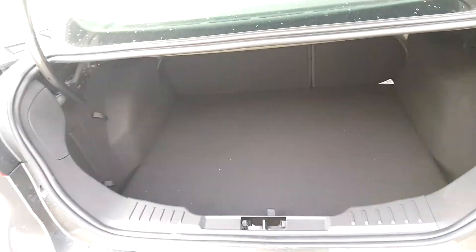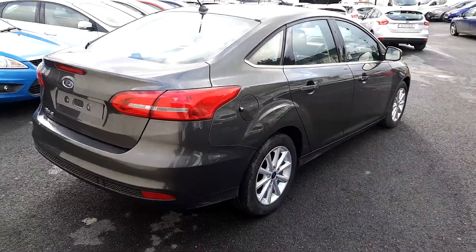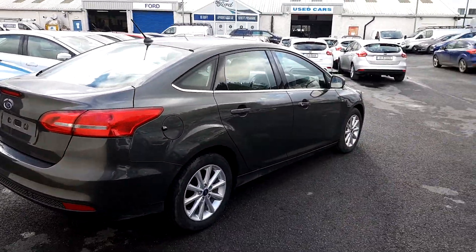Quite a large boot. The vehicle is finished in this lovely magnetic colour.